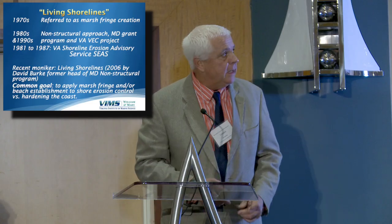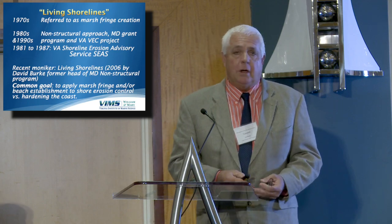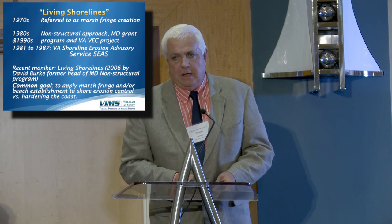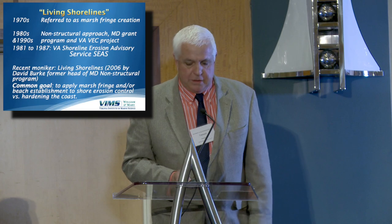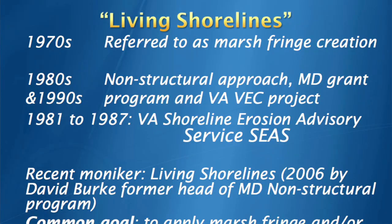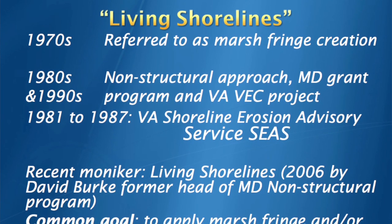I'm going to talk about some of the historical perspective of living shorelines. I'm not going to be talking about bulkheads or revetments — assuming we know all that — or groins either, for that matter, but we can talk about these things at a later date. I've been at VIMS for 34 years, by the way. I'm a geologist and an occasional consultant.